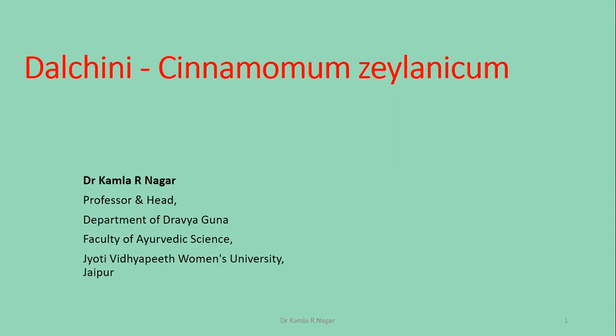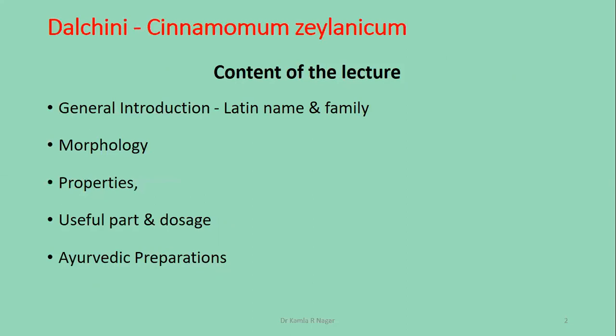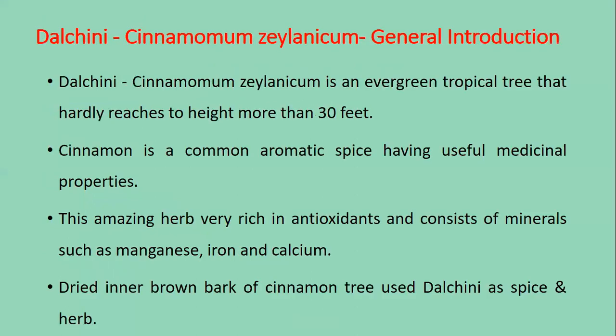Today I am going to share my lecture on Dal Cheeni, or Cinnamomum zeylanicum. Dal Cheeni or Cinnamomum zeylanicum is an evergreen tropical tree that hardly reaches a height of more than 30 feet.